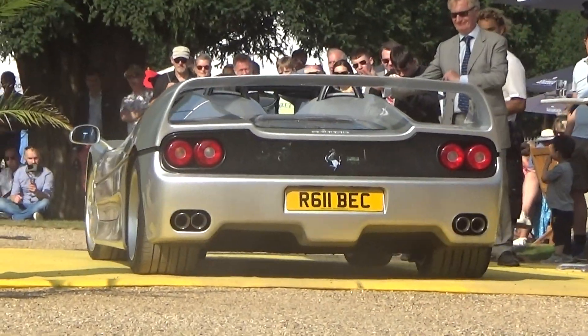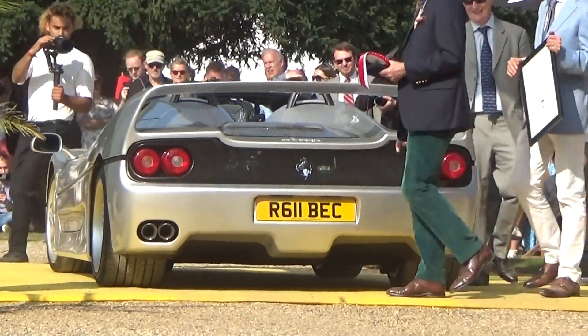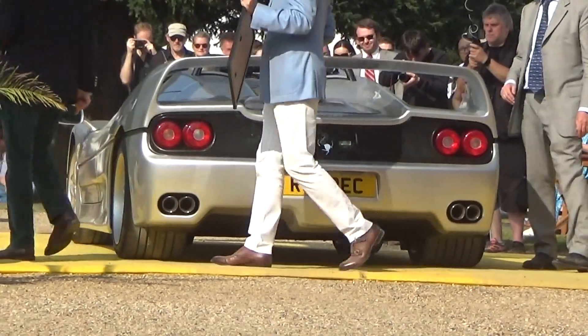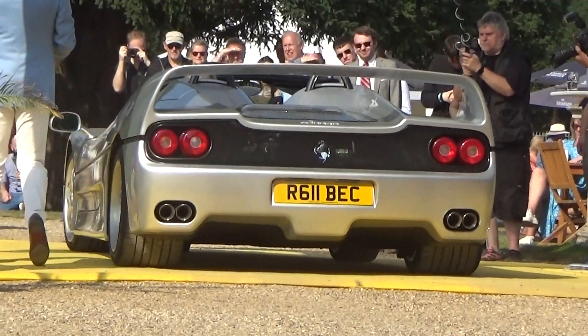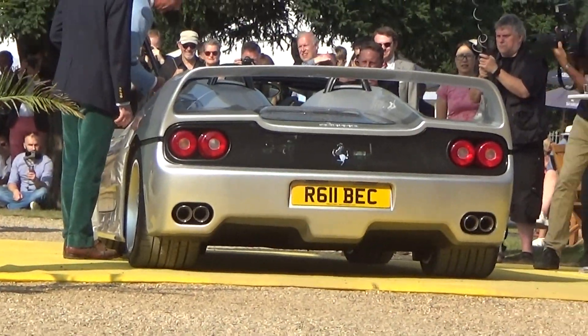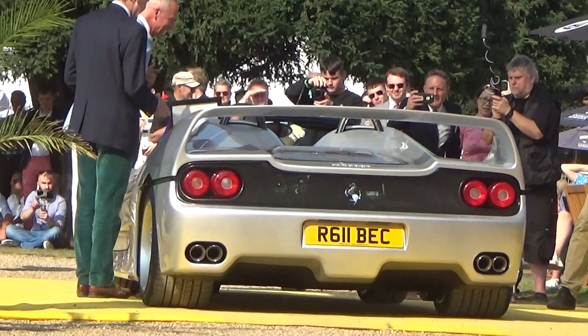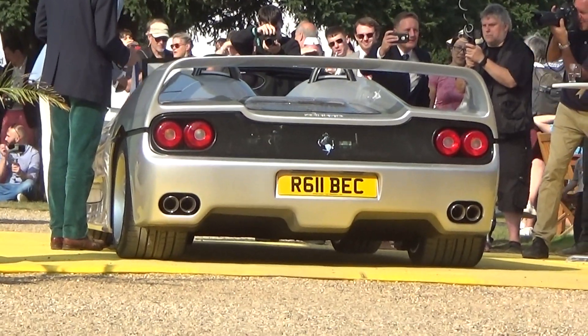The F50 will be the first and last Formula 1 car with two seats. Styling routes could be traced to the Ferrari Mythos, presented at the 1989 Tokyo Show — a concept styled by Pietro Camardella and Lorenzo Ramachotti for Pininfarina. The engine and gearbox were mounted to the carbon fibre tub as a structural part of the chassis, in a similar fashion to a racing car.